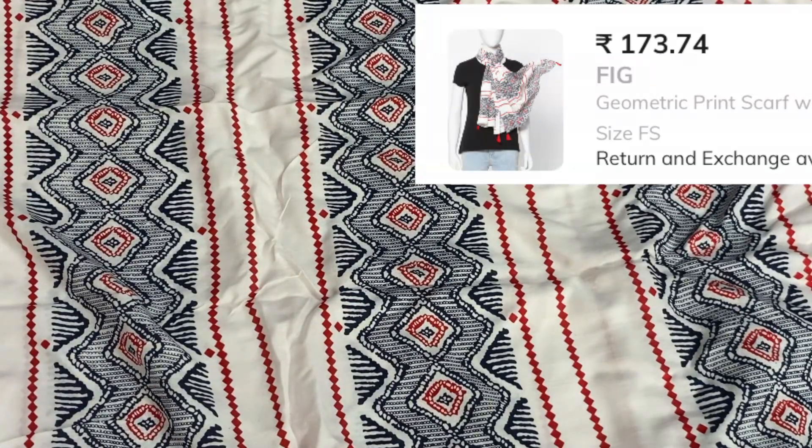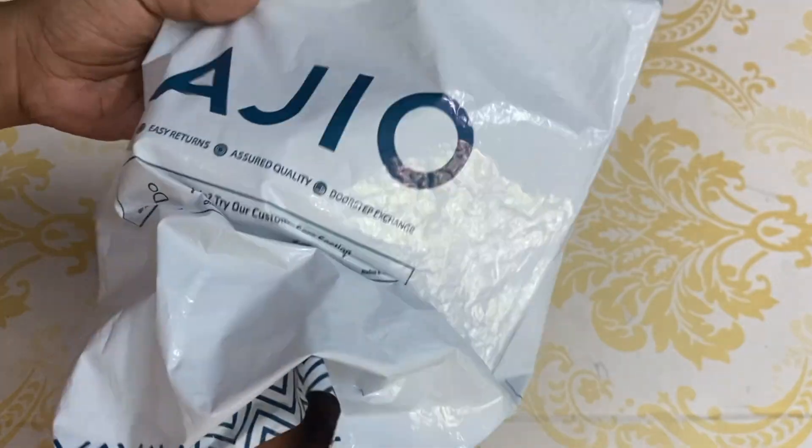The MRP is ₹399 and we are going to offer it at ₹173. The second shawl is light pink. This is silver zari.